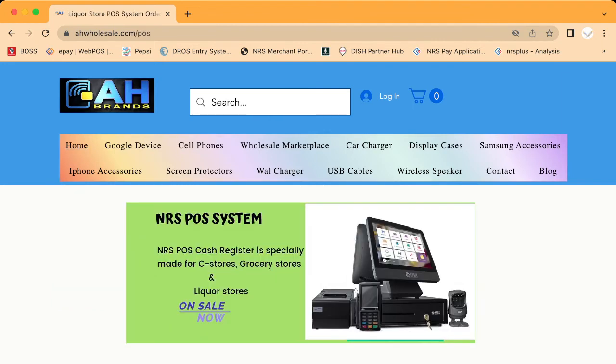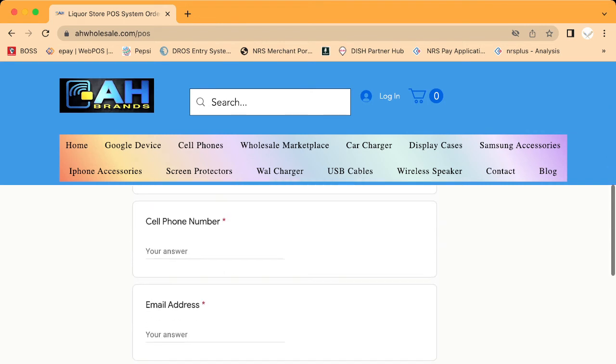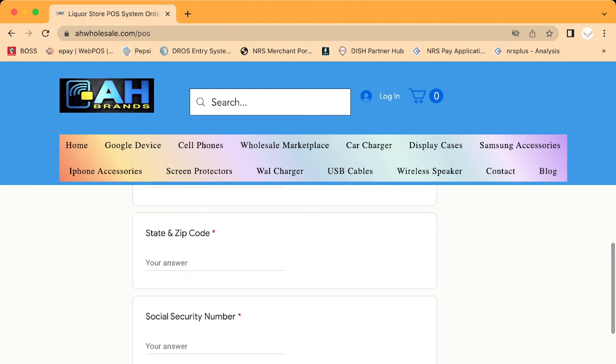Fill out the form — we created it because we need all your information to process the POS order. After you fill out the form, give us a call. The POS is only $445, so it's a great time to buy. Our phone number is 209-297-3200, or send us a WhatsApp message at 209-890-8006. That's all for today, thank you very much.